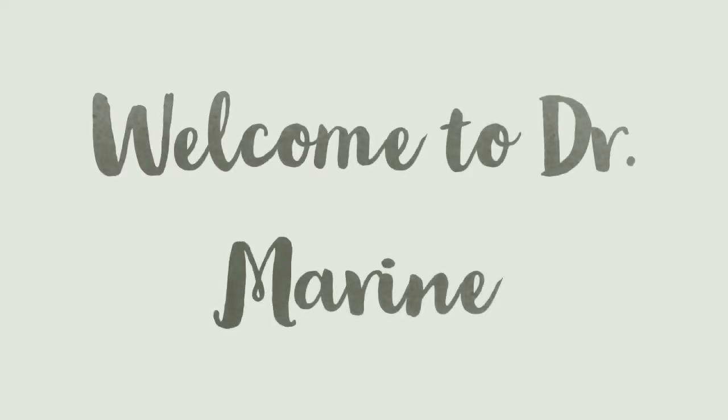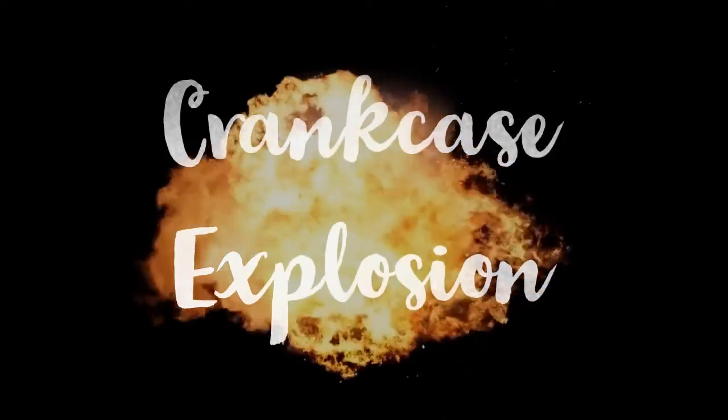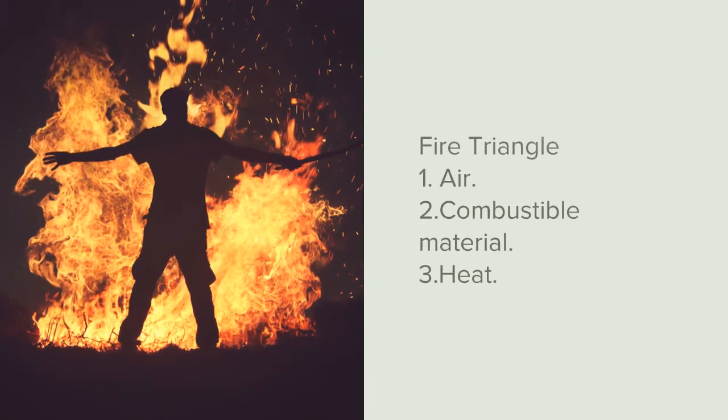Hello there. Welcome to Dr. Marine, your one-stop shop to all maritime learning endeavors. We all know that the fire triangle comprises of air, fuel, and heat.